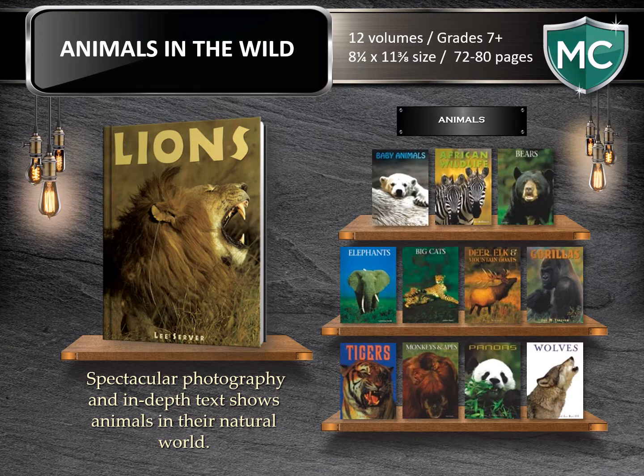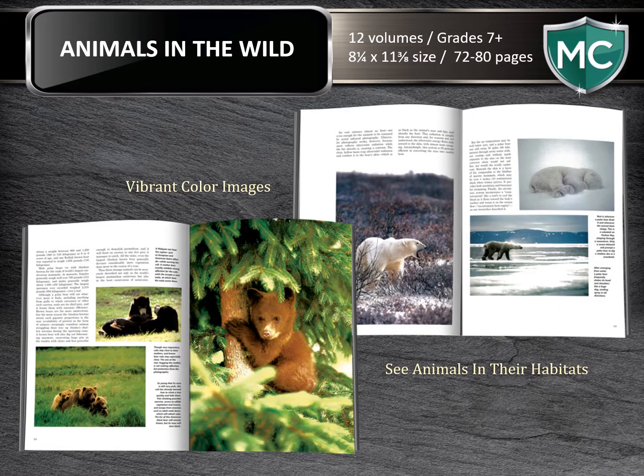In Animals in the Wild, spectacular photography and in-depth texts really show animals in their natural habitats. This informative new series at 12 volumes is fascinating in its diversity. The large-scale, beautifully illustrated volumes range from 72 to 80 pages each. They showcase vibrant color images of animals living, surviving, and thriving in their environments.